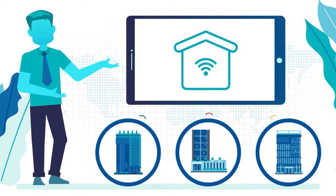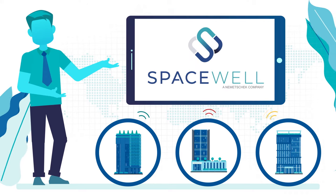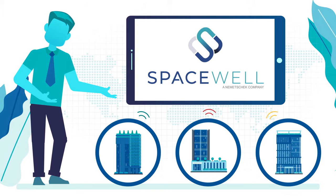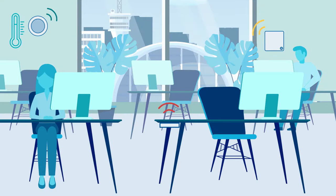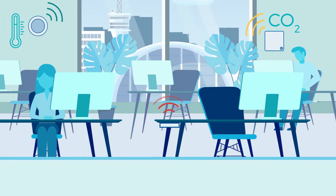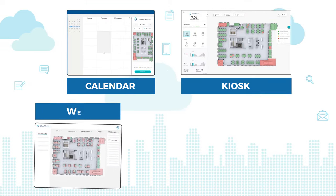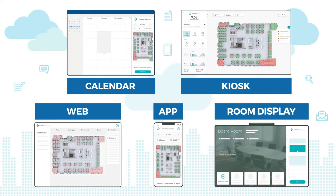The key is better data. Steve partnered with Spacewell to make his buildings smart using sensors that monitor space and indoor air quality. These sensors anonymously capture data about occupancy, utilization, comfort and air quality, which is then shown on live floor plans and dashboards across multiple touch points.